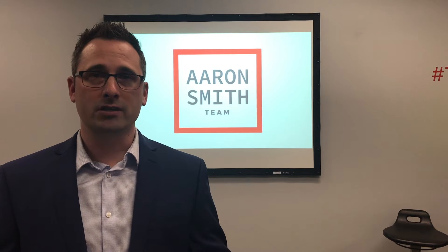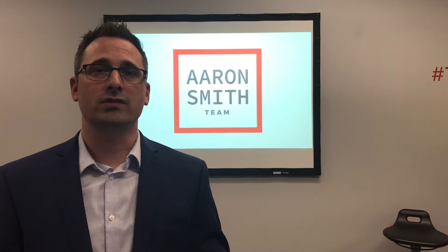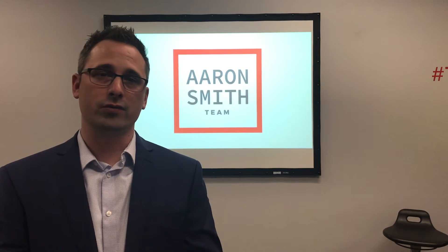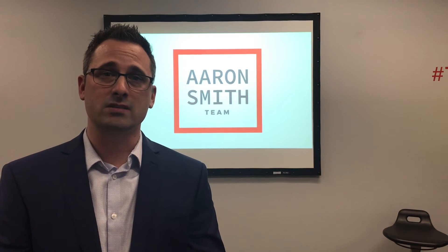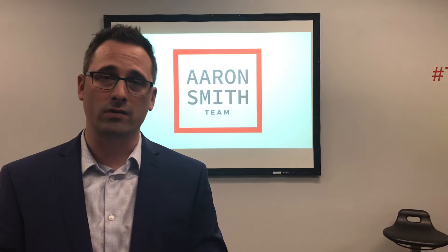Every week, if we're not already in communication, Gail and I will be in touch with you to make sure that you're aware of what we're doing to market your home and that you're aware of all the showing activity going on online and offline.